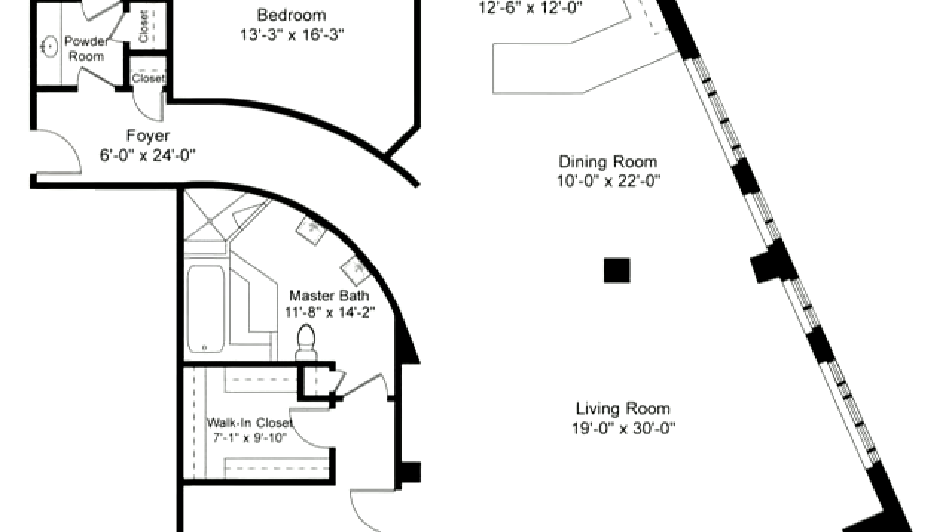The guest bedroom has a transom window, walk-in custom closet, and en-suite bathroom.